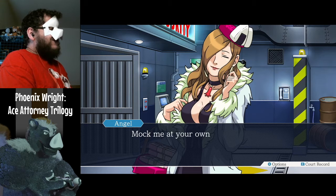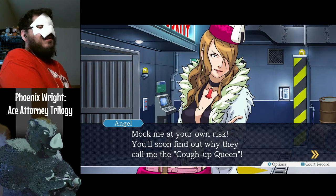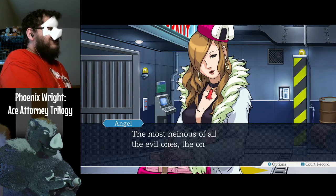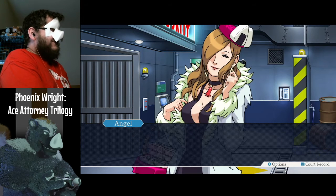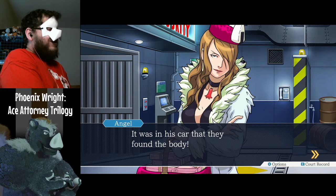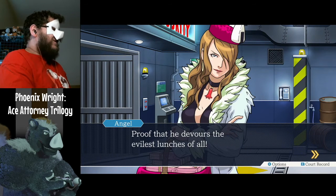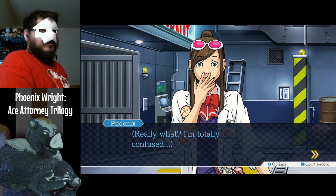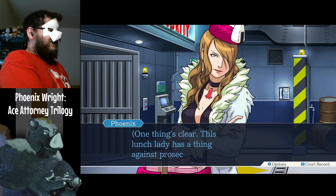Now, miss, mark me at your own risk — you'll soon find out why they call me the cough-up queen. The most heinous of all the evil ones — the one they awarded yesterday — it was in his car that they found the body. One thing's clear: this lunch lady has a thing against prosecutors.